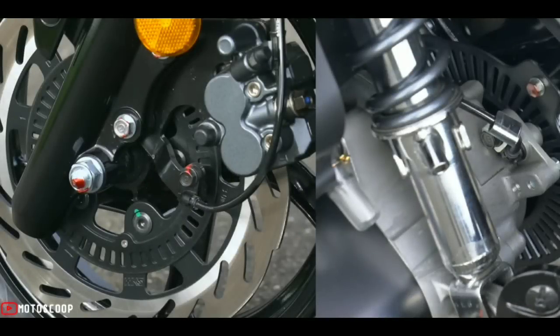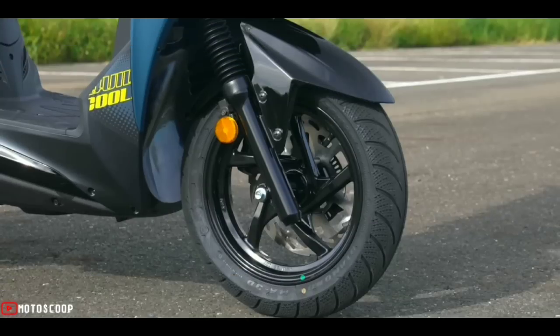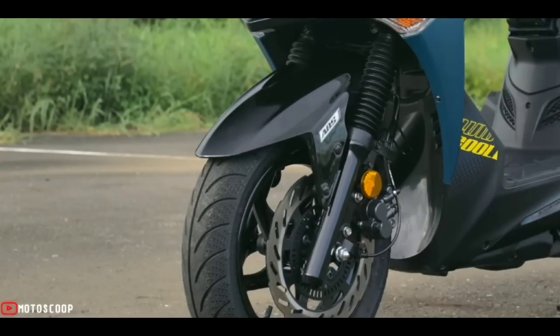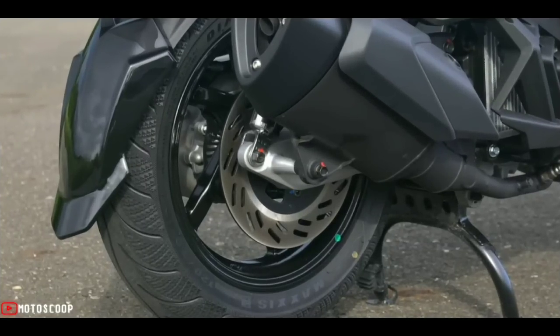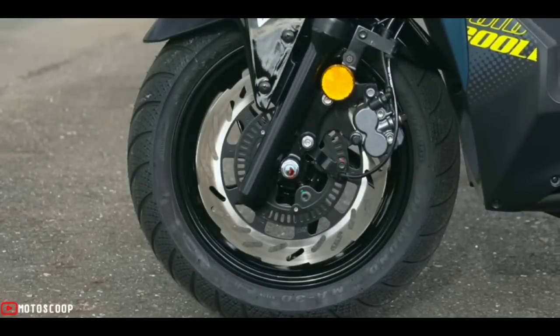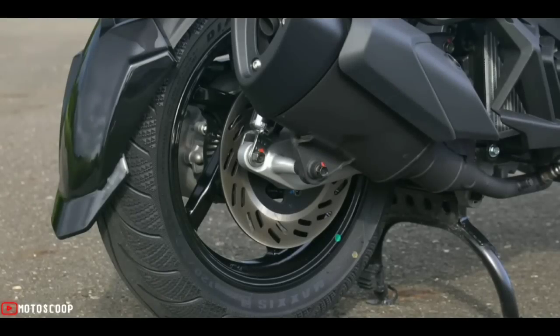The shortest axle distance in its class, an upgraded braking system, and Bosch 10 ABS anti-lock braking system all take into account handling, safety, and riding comfort without compromise. The 12-inch wheels with 260-millimeter discs look domineering, and the 220-millimeter rear disc is also the strongest specification in its class.